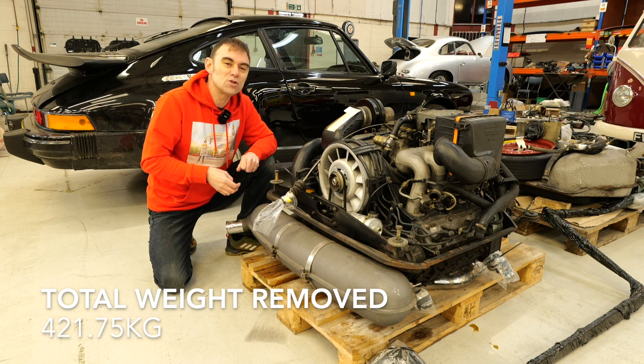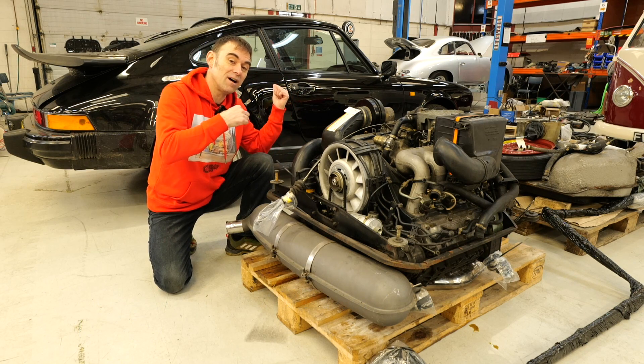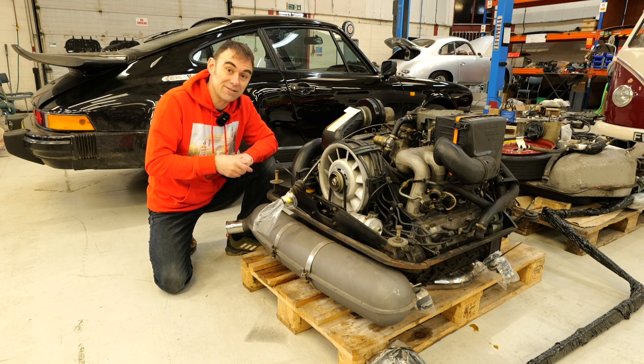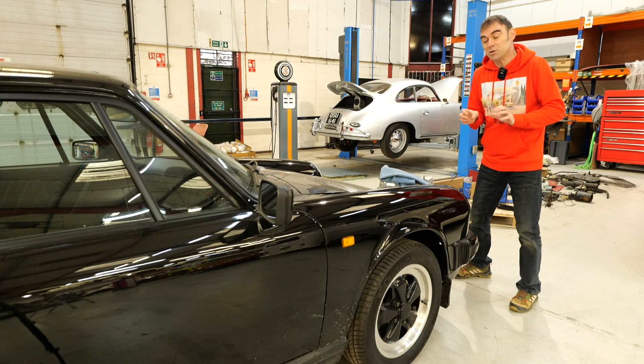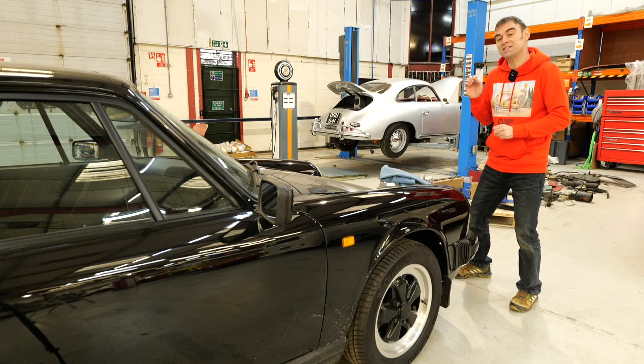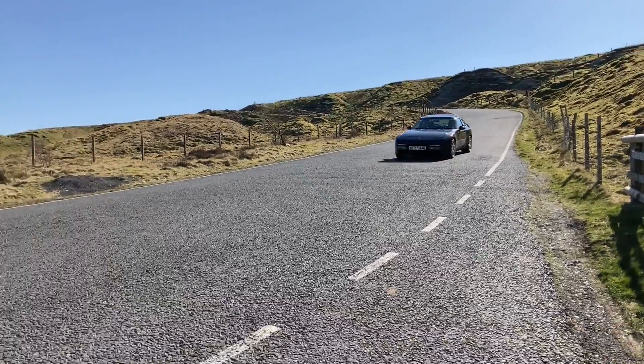Basically 420 kilos is what we've got to play with to be able to put back onto this car when we electrify it. As far as converting Porsches to electric is concerned, this is not our first rodeo. We've converted quite a few Porsches in the past.